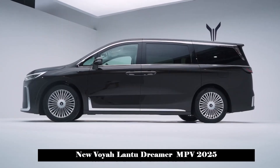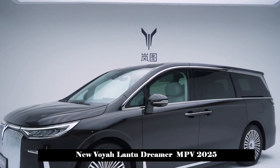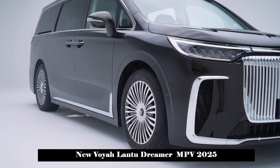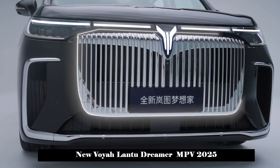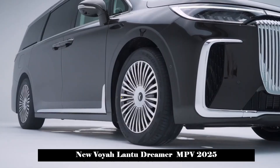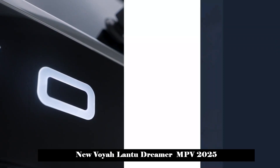In terms of appearance, the new Lantu Dreamer continues the design of the current model as a whole, and mainly adjusts the body details. The front grille has been redesigned using a swinging-upward grille design with magnificent flowing lines. The interior is supported by 34 chrome-plated decorative strips, and the front is also equipped with silver chrome-plated decorative strips, which creates a very solemn and respectful atmosphere and enhances the visual effect of the front face.